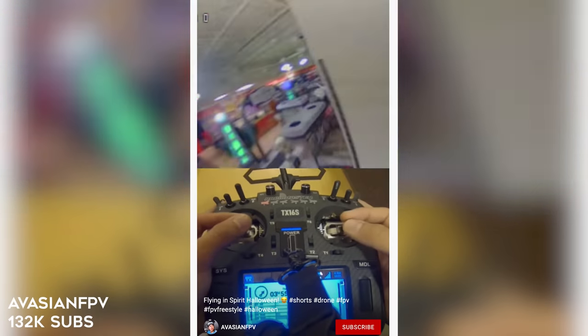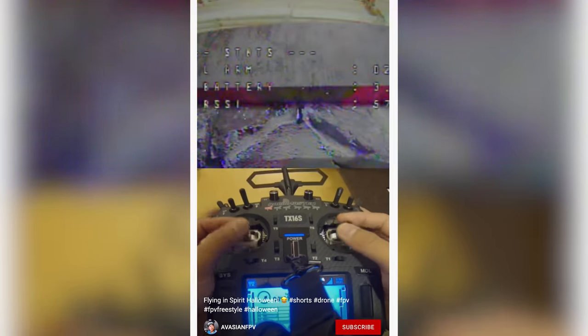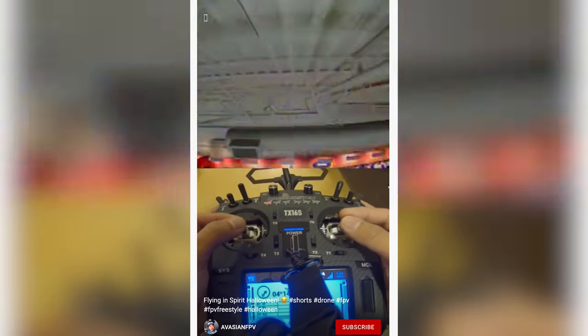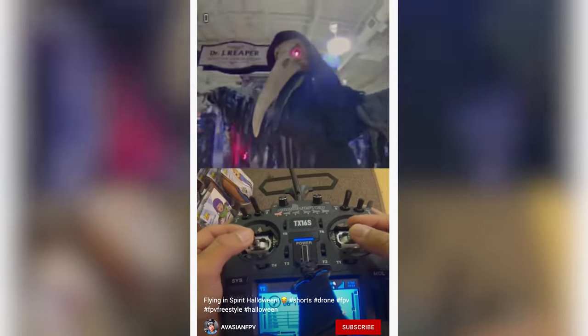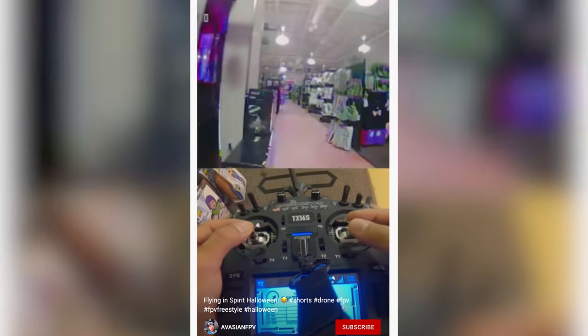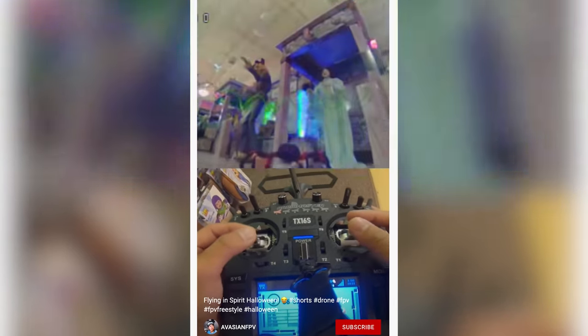Next up we have Evasion FPV — this guy has been coming up in the community a bit. He posts a lot of YouTube Shorts which are really nice little pockets of awesome flying. Happy Halloween! This video is definitely on theme because it's Halloween and he's flying around all the scary costumes and decorations in Spirit Halloween. I like how he has a stick cam going but he's also talking over it, narrating what he's thinking. Awesome video, Evasion — keep posting the awesome YouTube Shorts, I look forward to them every time you post.